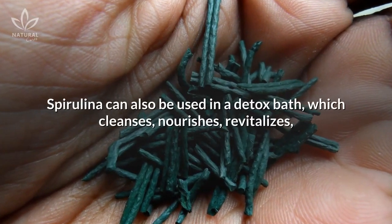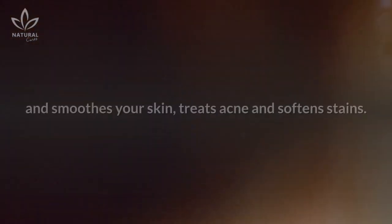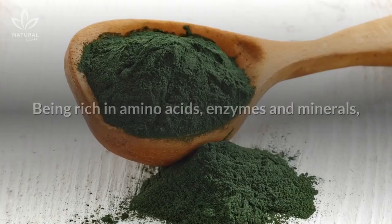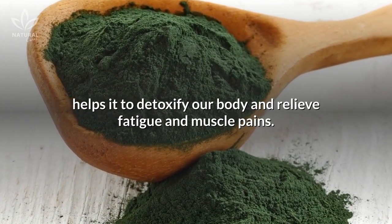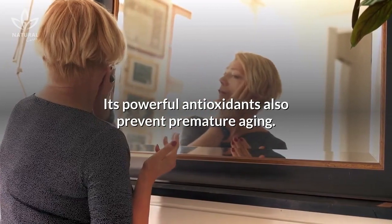Spirulina can also be used in a detox bath, which cleanses, nourishes, revitalizes and smooths your skin, treats acne and softens stains. Being rich in amino acids, enzymes, and minerals, it helps to detoxify our body and relieve fatigue and muscle pains.